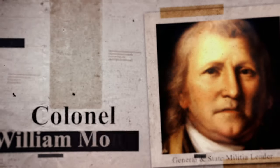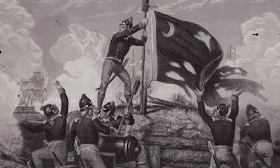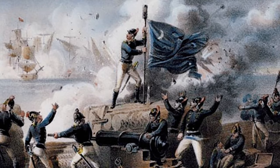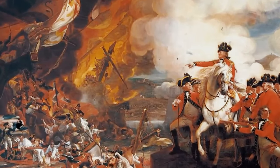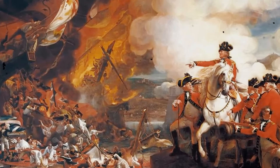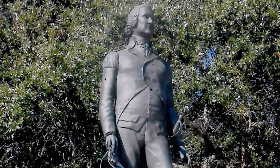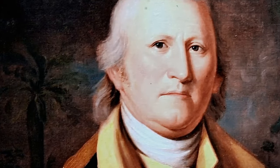Colonel William Moultrie's leadership during the Battle of Sullivan's Island was instrumental in the American victory. His tactical acumen, strategic decisions, and ability to inspire and coordinate a diverse force were crucial elements of the successful defense. The fort, later named in his honor, stands as a testament to Moultrie's leadership and the importance of local commanders in the early stages of the Revolutionary War.